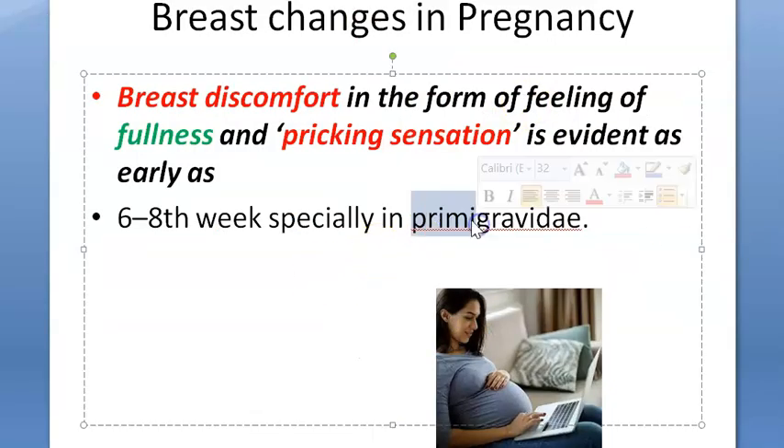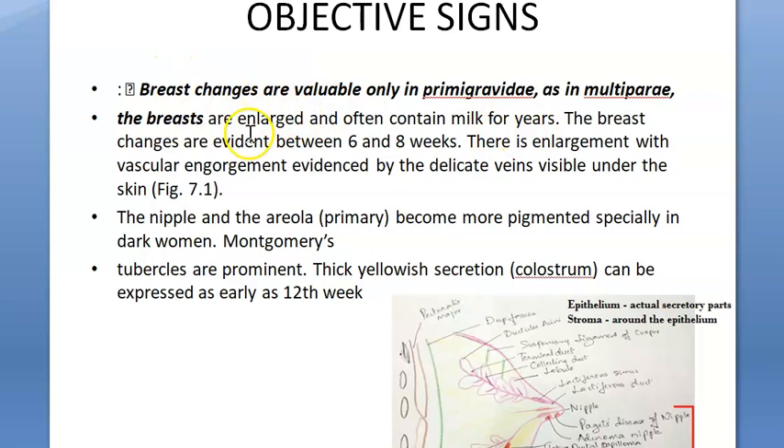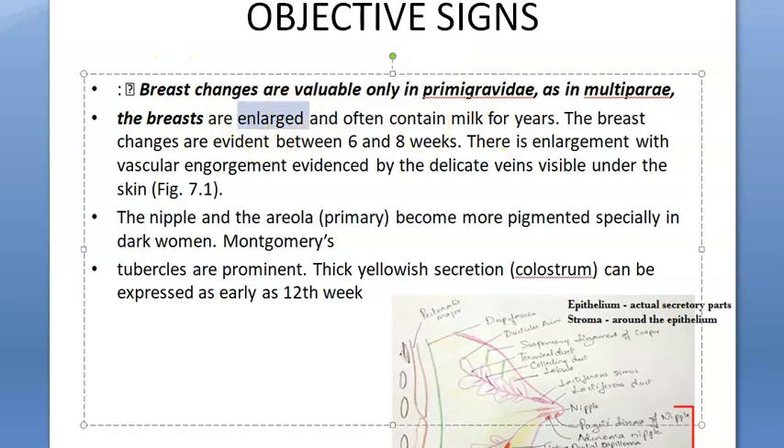A primigravida is a person who has gotten pregnant for the first time. These symptoms are more evident in primigravidas. The breasts are enlarged and can contain milk for years afterward. Breast changes are evident between 6 to 8 weeks. There is enlargement of the breast with vascular engorgement — not just breast enlargement but also the vessels engorge — and you can see delicate veins visible under the skin.